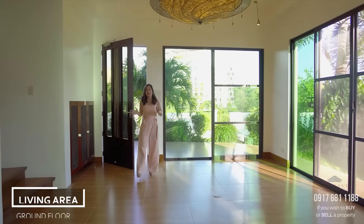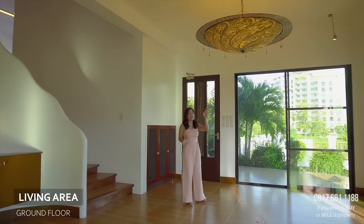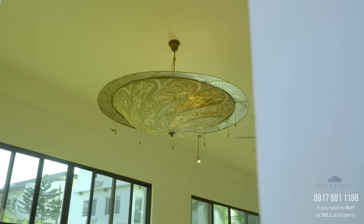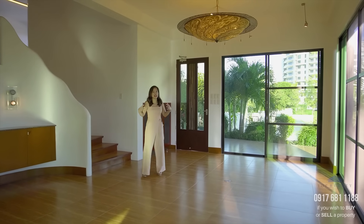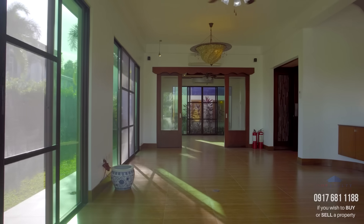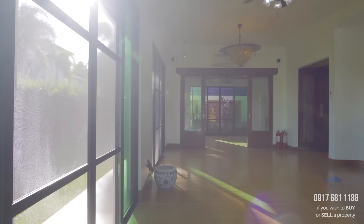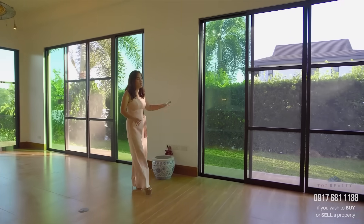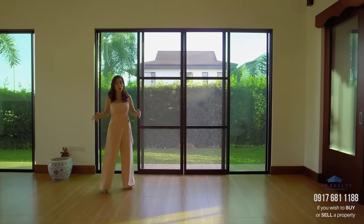Upon entering, the first thing I noticed in this house are these charming Asian-inspired drop lights, which immediately give you that tropical vibe. This entire area opens up to your side garden, with windows and sliding doors that are generous, giving you plenty of cross-ventilation within the house.